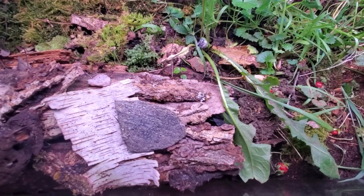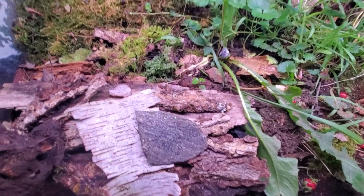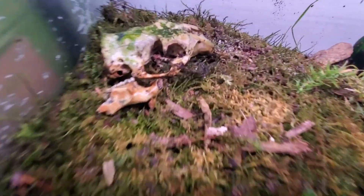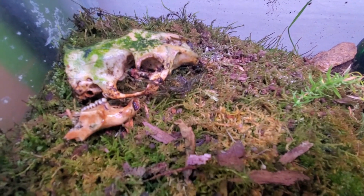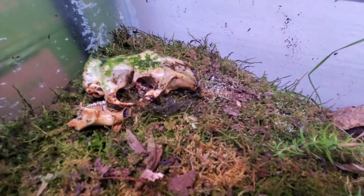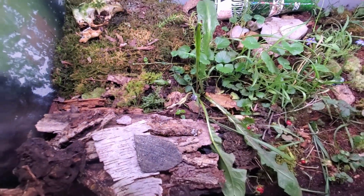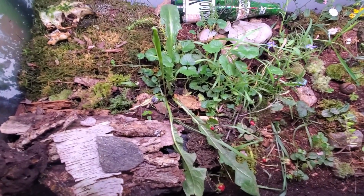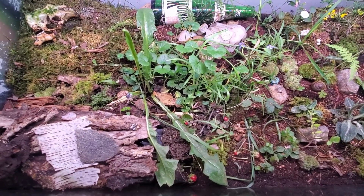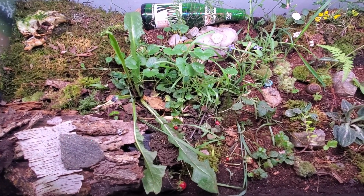We even have a pet toad — we think it's an American toad. And we found this creepy rabbit skull in the woods. We also have some Virginia millipedes and some Narcius americanus.